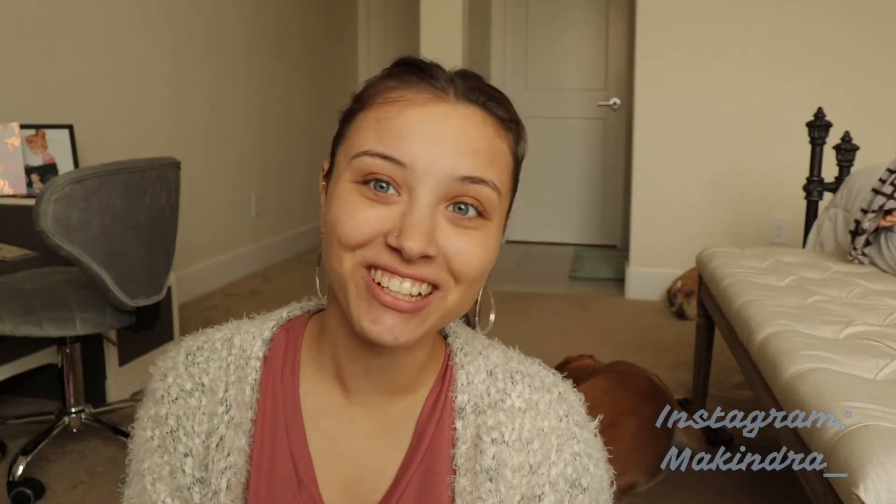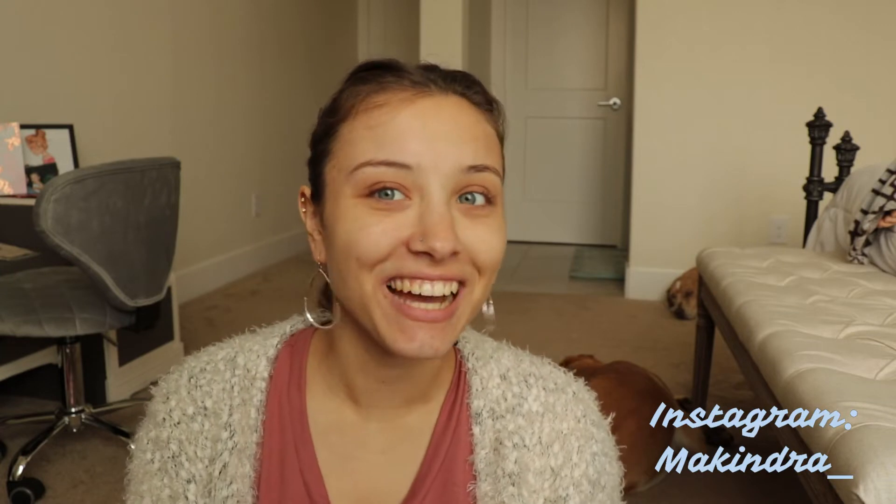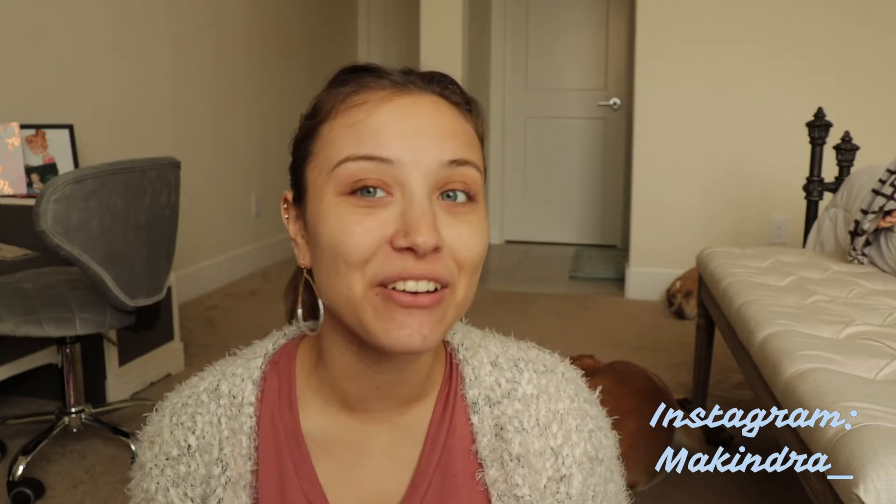Hi guys, welcome back to my channel. It's Mackindra. Today we are going to be doing our first Christmas look. I have a couple of them in mind and I'm super excited for them, and I hope that you're super excited for it too.